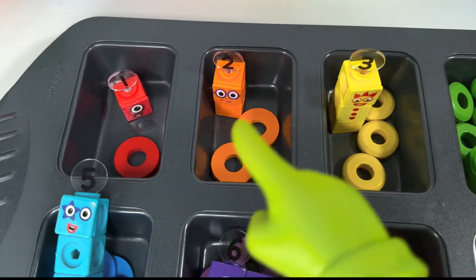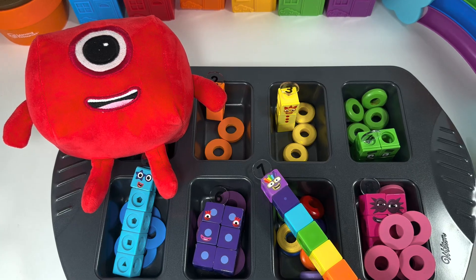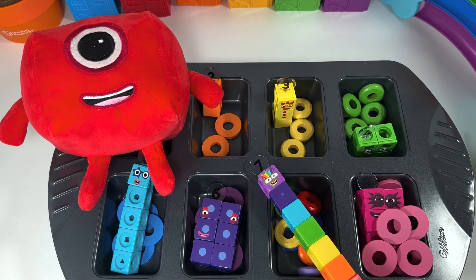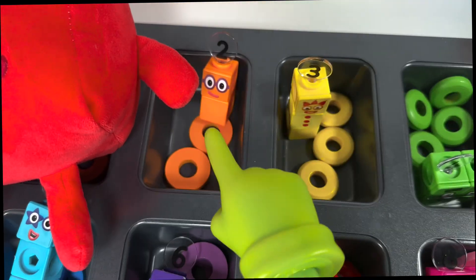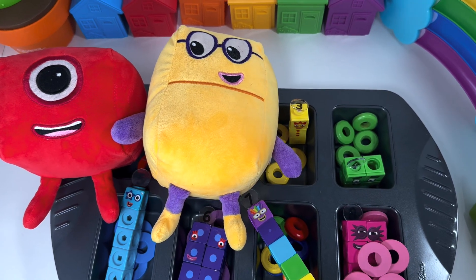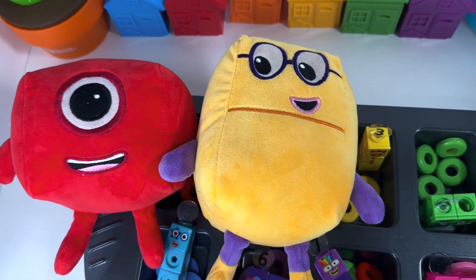How about we do some more magic now? Abracadabra! Whoa, such a big number block one! Let's make all of them big with some magic. Abracadabra! Whoa, look at that! Now say with me: number block three, go big!